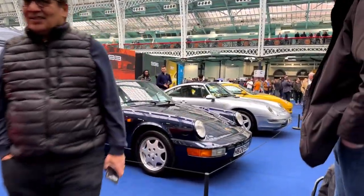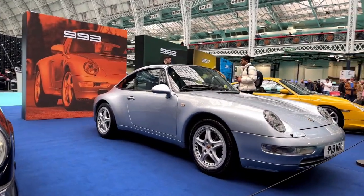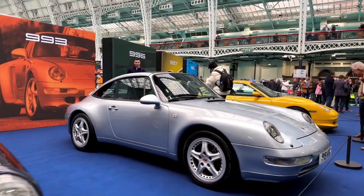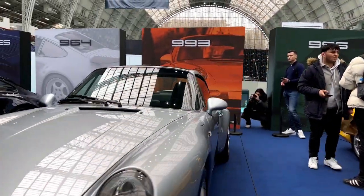I was not sure about a 911 being in red — I do like them in silver. Yeah, I love that 993 in silver. That's a cool car.